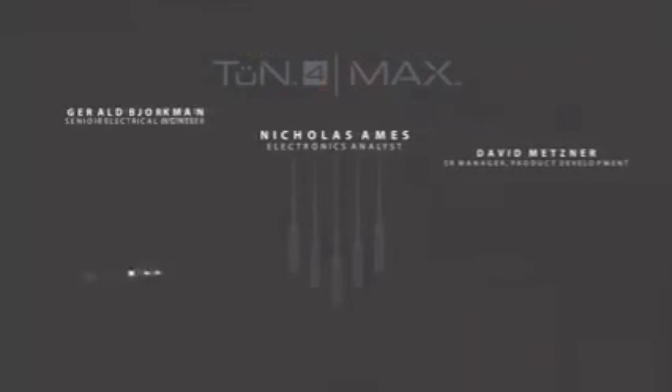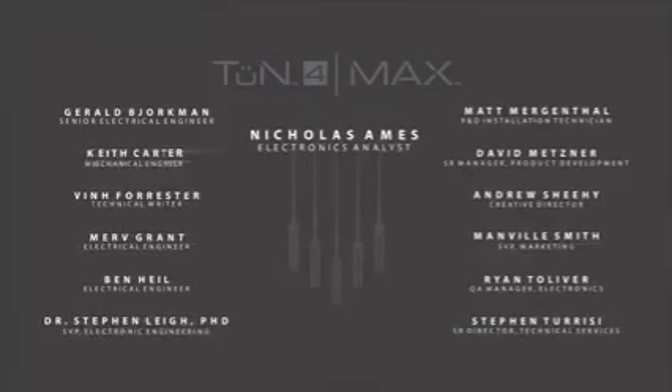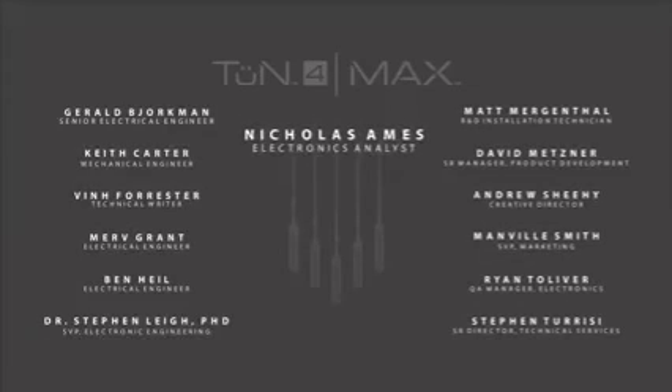An investment in MAX will result in outstanding value by streamlining DSP workflows and empowering audio professionals to achieve great audio results. We need to acknowledge the JL Audio engineering and product development team behind this project — Nicholas Ames deserves a special level of recognition. From beginning to end, his vision, enthusiasm, and effort were instrumental to the entire MAX and Tune4 project. We look forward to hearing about all the great audio results you'll achieve with MAX and Tune4. Thank you for watching.